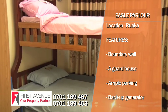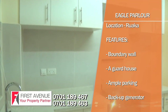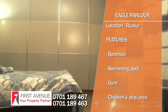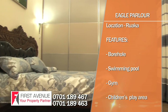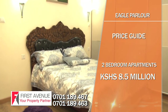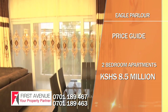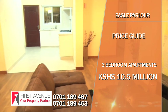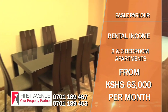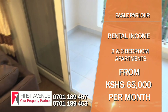Salient features include boundary wall and multi-zoned electric fence for 24-hour security, a guardhouse, ample parking, backup generator, borehole and underground water tank, swimming pool, gym, and children's play area. The prices for the two- and three-bedroom apartments are 8.5 million and 10.5 million Kenya shillings respectively. Expected rental return in the neighbourhood starts from 65,000 Kenya shillings. Expected completion date is June 2020.